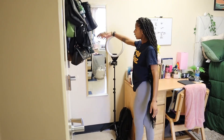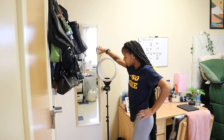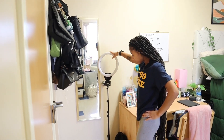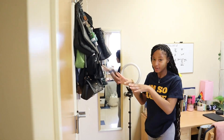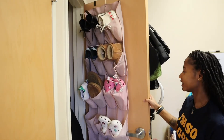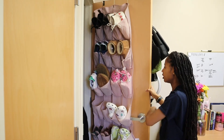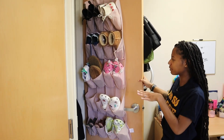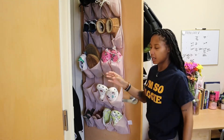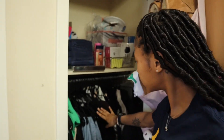Over here I just have a mirror which I put up with command strips, I have my ring light, and then my bag — and as y'all can tell, yes I do have a lot of bags. When you open the closet, I just have a shoe organizer where I put my Crocs, heels, and some of my regular shoes.